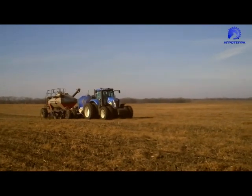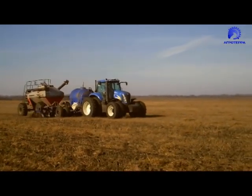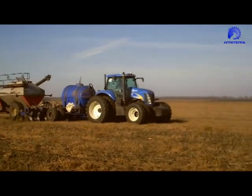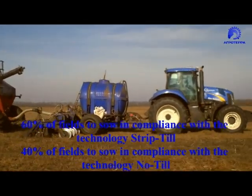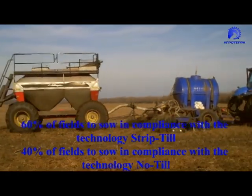The aggregate carries out row-tilling with the simultaneous application of dry-granulated and water-soluble fertilizers, the motion speed of the strip-till aggregate being 8-10 km per hour. The seed household plans to seed 60% of the next-year cultivated area according to strip-till technology and 40% according to non-till technology.